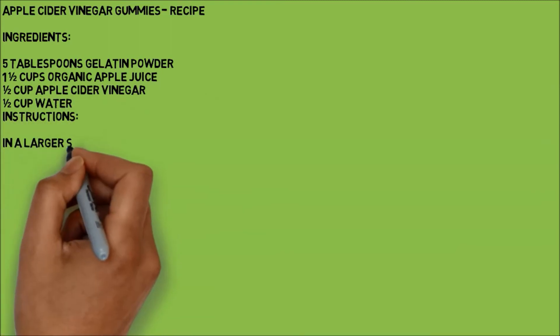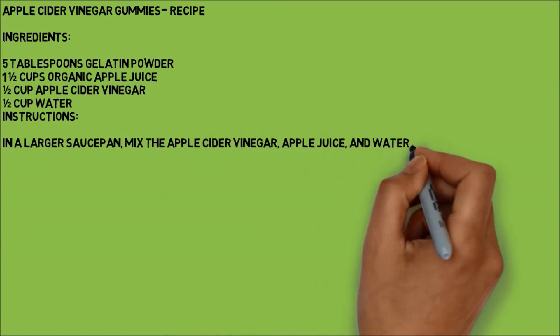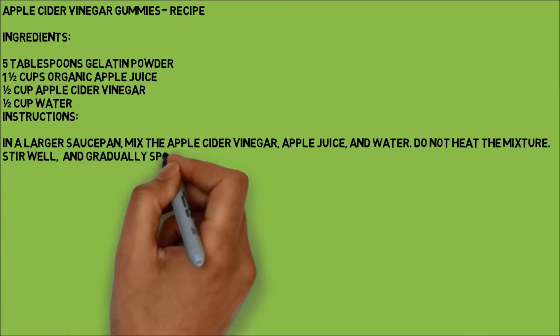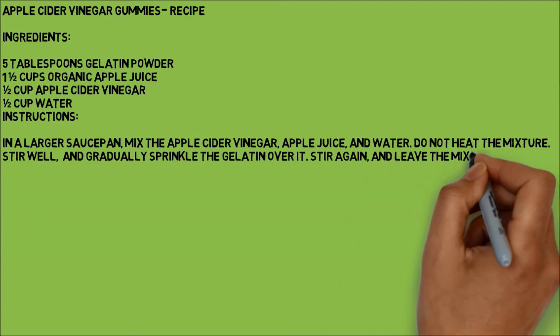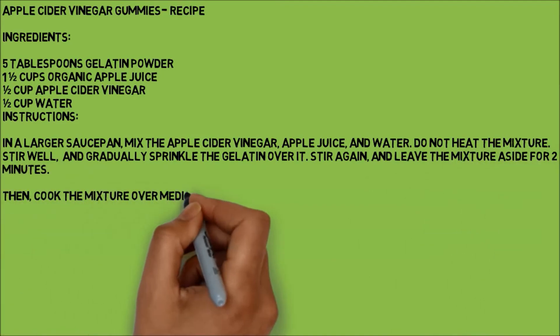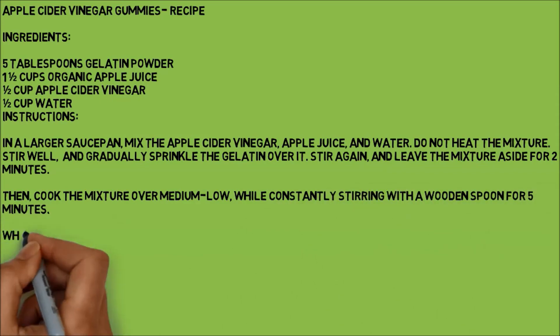Instructions: In a larger saucepan, mix the apple cider vinegar, apple juice, and water. Do not heat the mixture. Stir well and gradually sprinkle the gelatin over it. Stir again and leave the mixture aside for two minutes. Then cook the mixture over medium-low, while constantly stirring with a wooden spoon for five minutes.